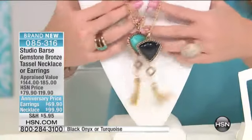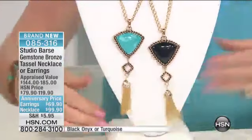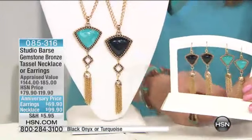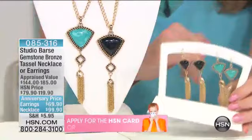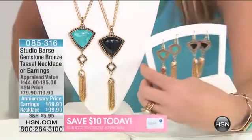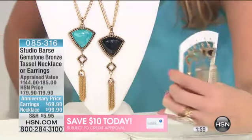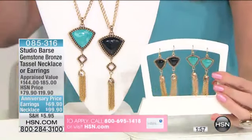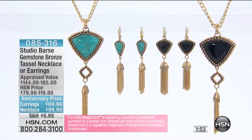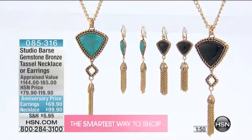I have 100 of the pendants now remaining, and 100 of the earrings at $69.90, and they are also matched to perfection. You have the French style clasp with sterling silver. So you'll have the sterling if you have sensitivities to metals — the precious metal at the French wire. They're lightweight, fun, sexy, with movement. There's a lot of presence here.